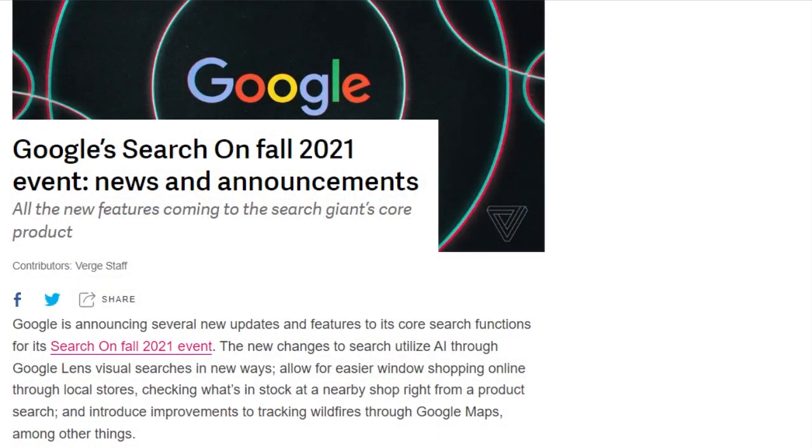Google announced new search functions Wednesday. It'll use its new MUM AI model to provide additional context about searched topics. A feature called Things to Know will pull out answers to questions it thinks you might have. It can also suggest further searches and include the contents of videos in those recommendations. Google Lens will let you add text refinements to visual searches. You'll also be able to filter shopping results by items in stock at participating stores. Google Maps will get layers for viewing wildfires, the density of tree canopy, and Plus Codes, which offers location information for places without addresses.